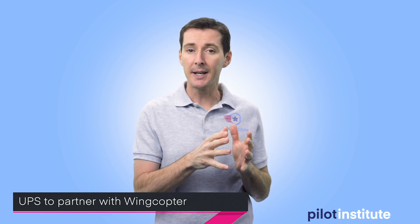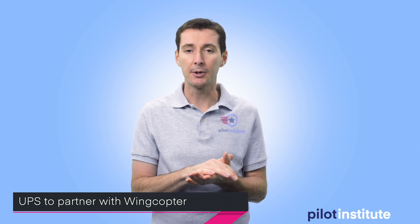Let's talk about UPS. UPS is going into a partnership with WingCopter. UPS has worked in the past with a company called Matternet to use their drones and technology to do some deliveries of medical supplies to different hospitals. Now they're talking about a partnership with WingCopter, and WingCopter is known for its electric VTOL.